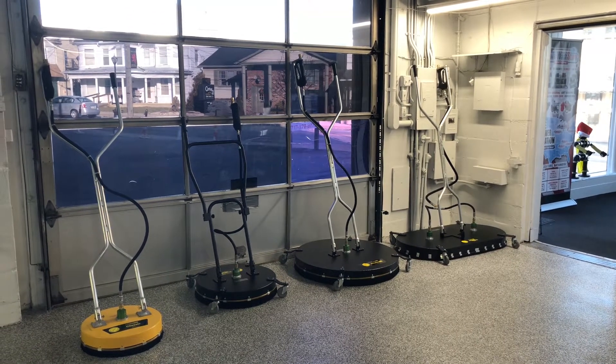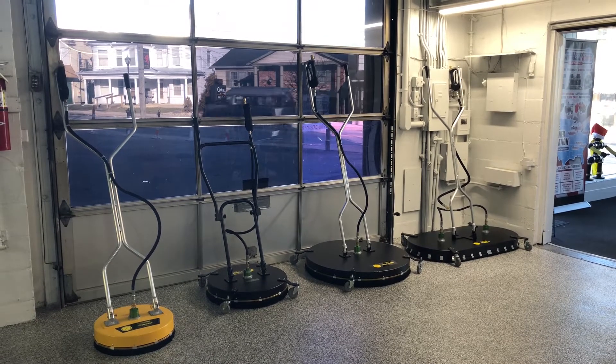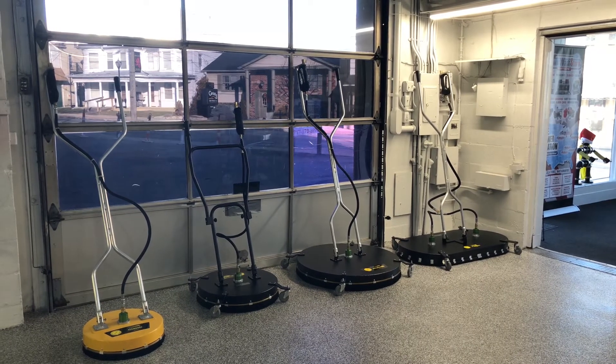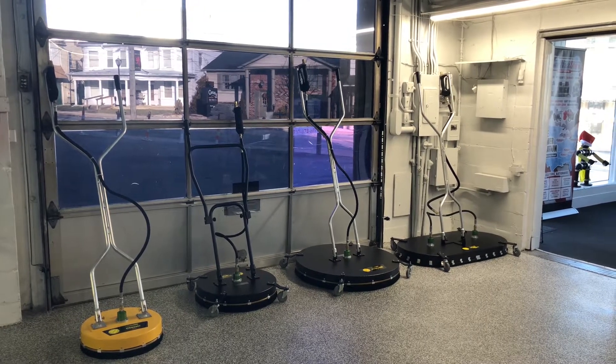Good morning everyone, it's Power Wash Store Central PA. I want you to take a look today at some of our Whisper Wash surface cleaners that we have in stock and available for pickup or shipping. First here on the left hand side is our Whisper Wash Classic — that's a 19-inch deck, the yellow one that you see.